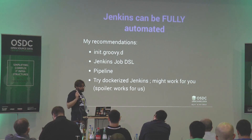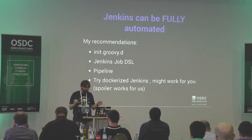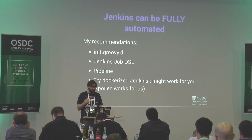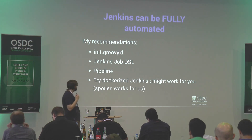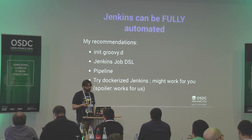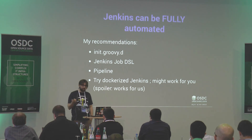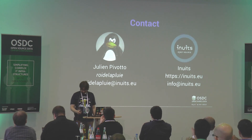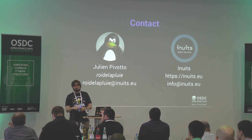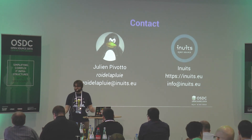Conclusion: you can automate completely your Jenkins — from the operating system to the nodes to the jobs. Everything can be automated. Do it — it's important. Even when you use Jenkins a lot, sometimes one Jenkins is not enough, so it's important to have as much freedom as you can. The patterns I use are: init.groovy.d, Job DSL, pipeline, and if you can, try Docker as Jenkins master — it did a great job for us. Just do it, try it, tell me what you think. Thank you for listening.